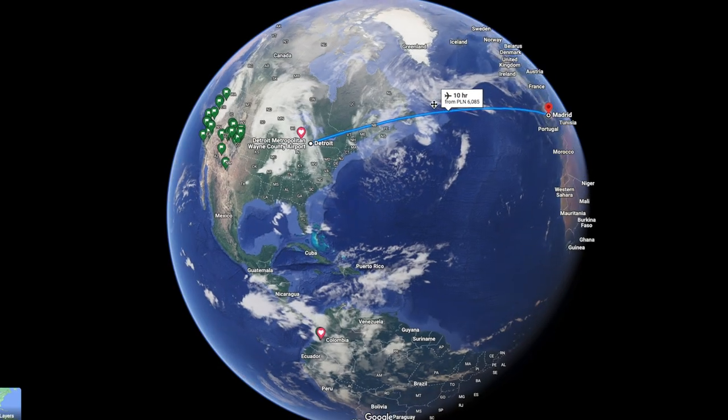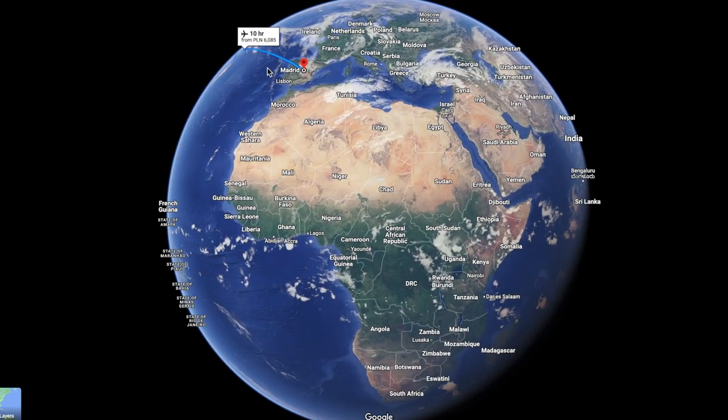I want to pack this video with as much useful information as possible. Here's what I'm going to do: I'll start by showing you exactly how I flew from Detroit to Madrid, Spain for just five dollars, and how the same strategy works for a bunch of different routes from the US to Europe. What I did in this instance isn't necessarily what I'd recommend for a beginner doing it for the first time, so after that I'll show you the best ways to get started if you're brand new to travel hacking.